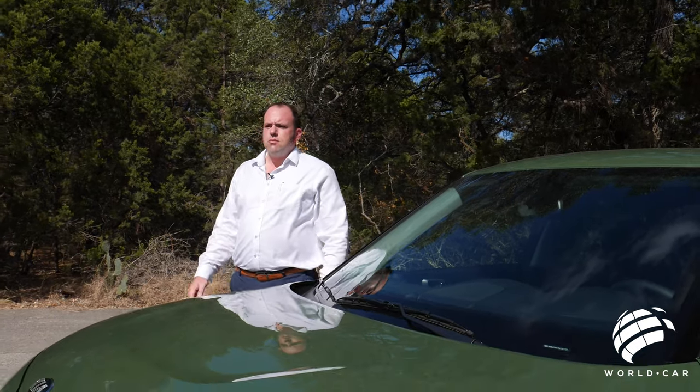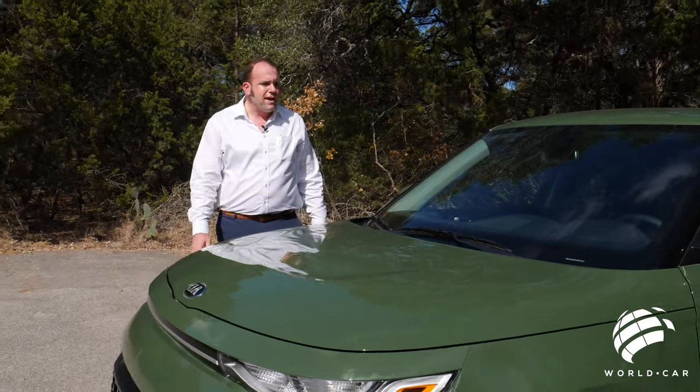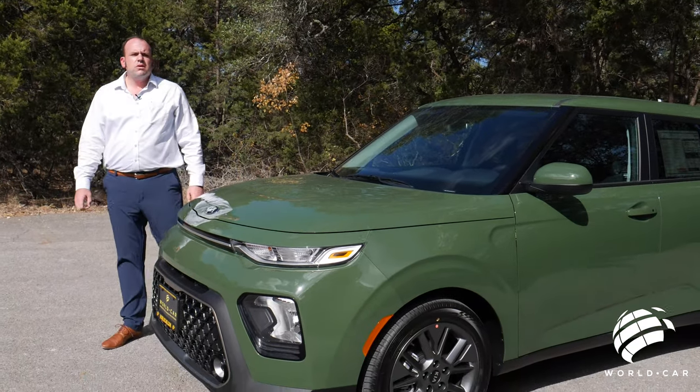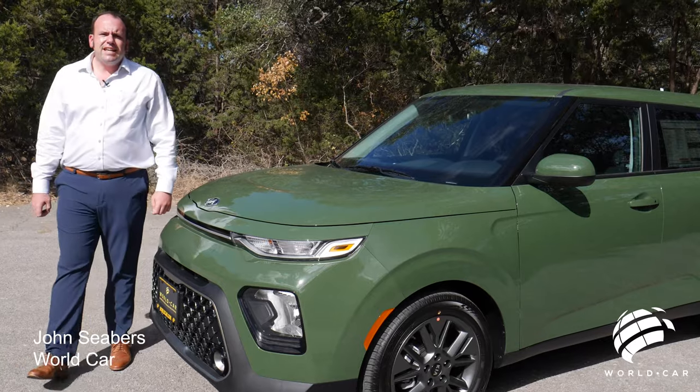Welcome back to another episode of Roadside Reviews. Kia! Another one, just not any Kia — this is the all-new 2021 Kia Soul.